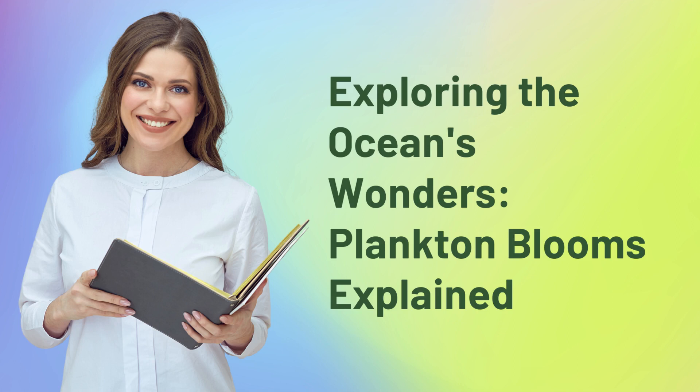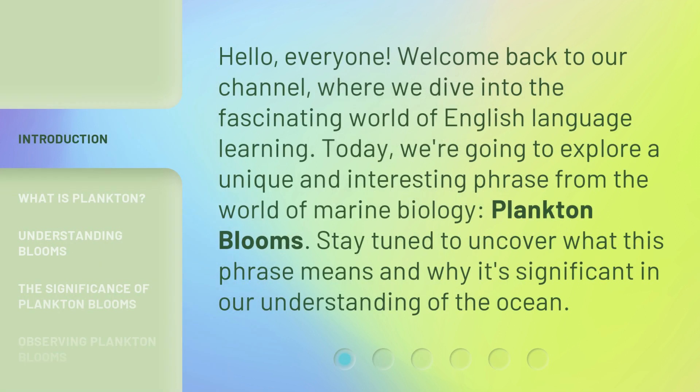Exploring the Ocean's Wonders — Plankton Blooms Explained. Hello everyone, welcome back to our channel, where we dive into the fascinating world of English language learning. Today, we're going to explore a unique and interesting phrase from the world of marine biology: Plankton Blooms. Stay tuned to uncover what this phrase means and why it's significant in our understanding of the ocean.